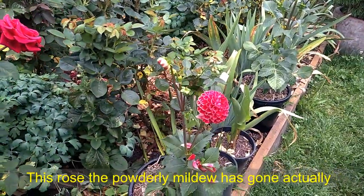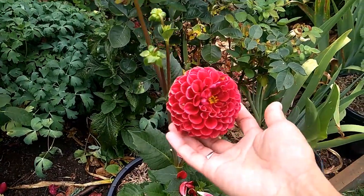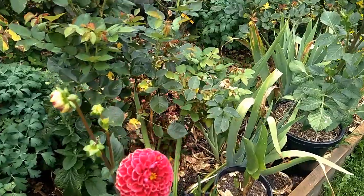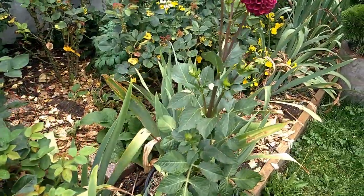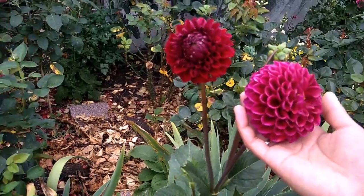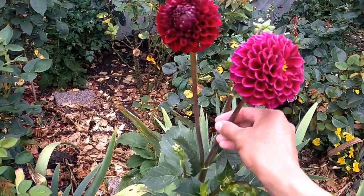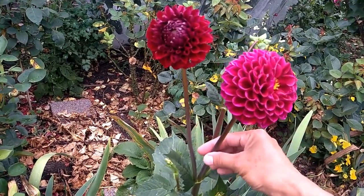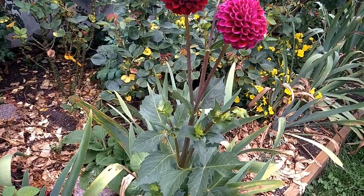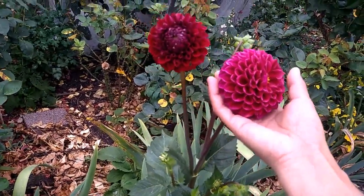Over here I got two varieties of pom-pom dahlia. A lot of the varieties I got this season I have never grown before. Before, I just had very few common varieties. I will show you them as well. I feel that the pom-pom varieties last a long time, and often the stems just stay very upright. I really like it - very good for cut flowers.